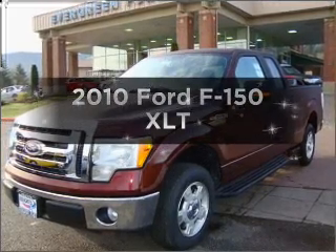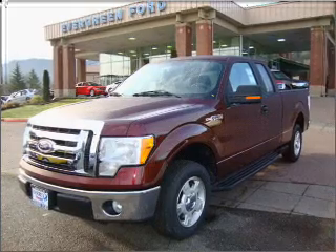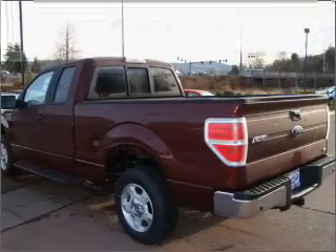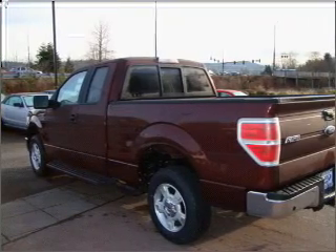Introducing the 2010 Ford F-150. This is the set of wheels you've been looking for, with a powerful 8-cylinder engine that responds smoothly to its 6-speed automatic transmission. You will appreciate the safety feature of anti-lock brakes.